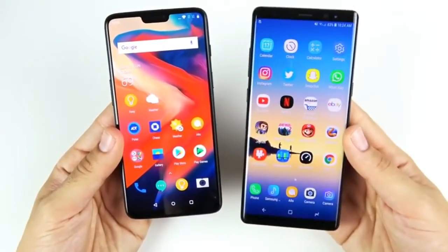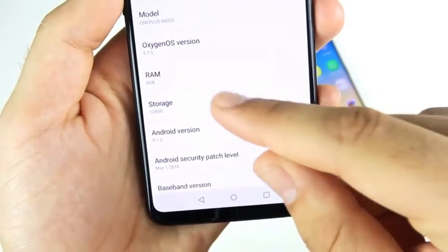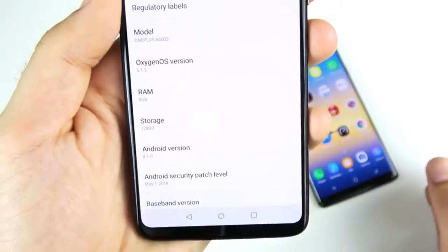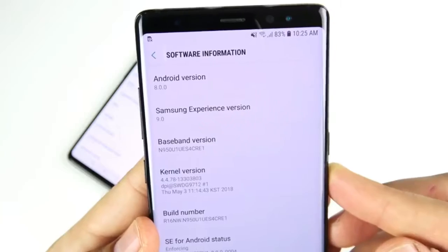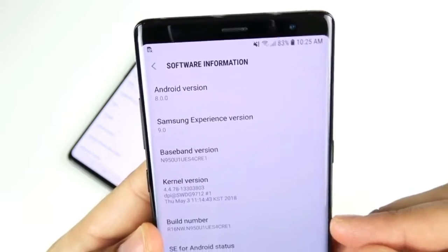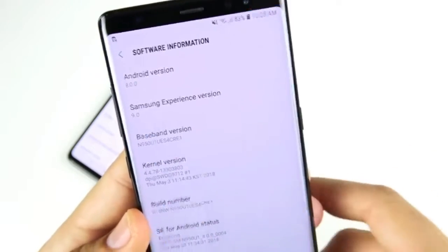Confirming software versions: the OnePlus 6 is running Oxygen OS 5.1.5 on Android 8.1.0 Oreo, with 8 gigabytes of RAM. The Samsung Galaxy Note 8 is running Android 8.0 Oreo with Samsung Experience version 9.0.